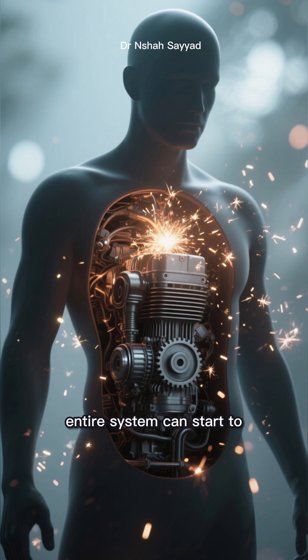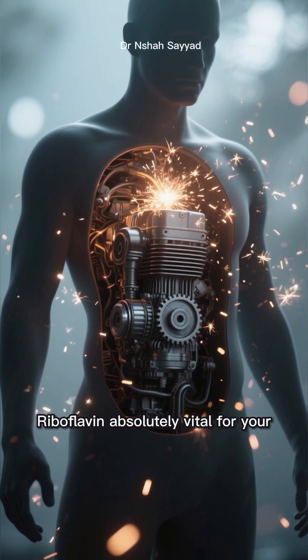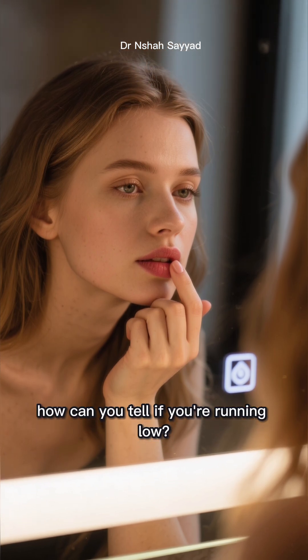Without enough of it, your body's entire system can start to sputter, making riboflavin absolutely vital for your overall health and well-being. So how can you tell if you're running low?